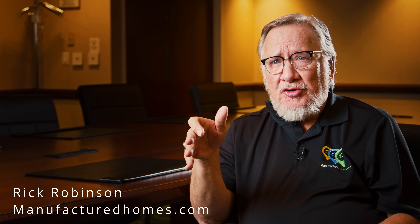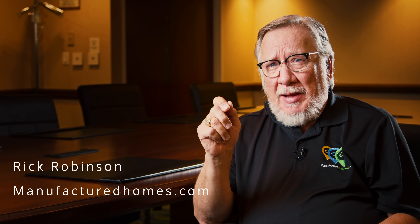Hi, Rick Robinson from ManufacturedHomes.com. I'm about to share with you a story that is absolutely phenomenal. Students at Perry Central High School in Indiana are building a modular home to give to a deserving family through Habitat for Humanity. I can't wait for you to see what these students are doing.